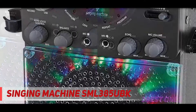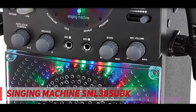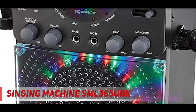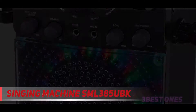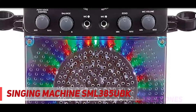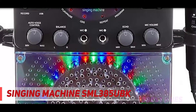Bluetooth connectivity enables you to connect and stream lyrics from any device in your household. It also has a couple of RCA output jacks for when you want to connect it to your TV and stream the lyrics from a bigger screen. The Singing Machine karaoke machine is also equipped with a USB port, and the design doesn't disappoint either.